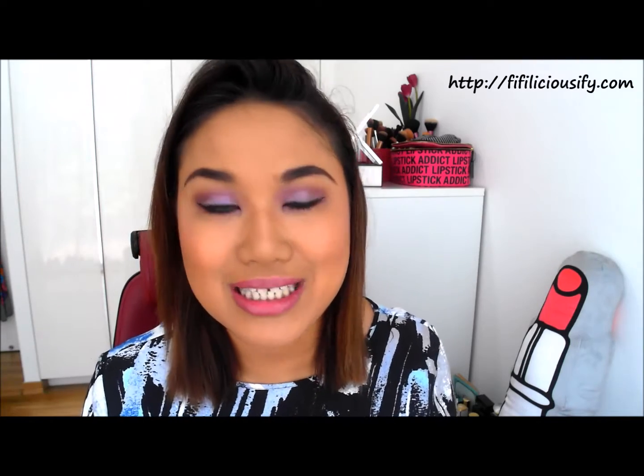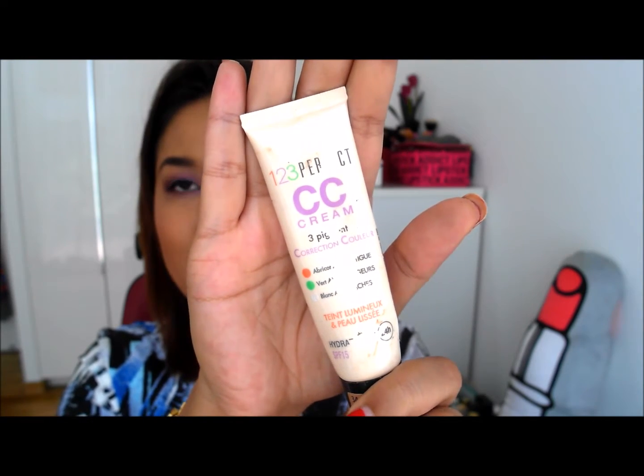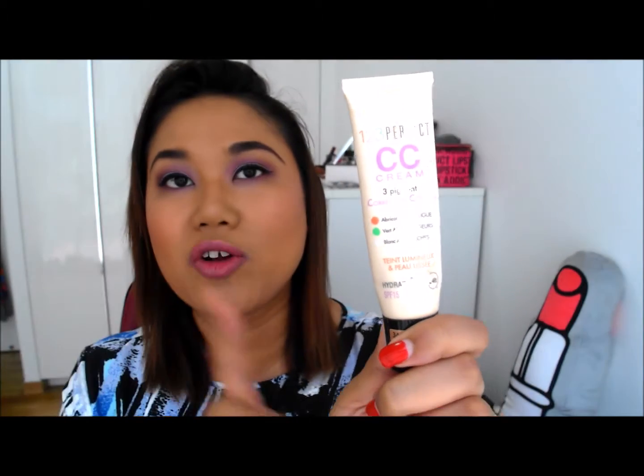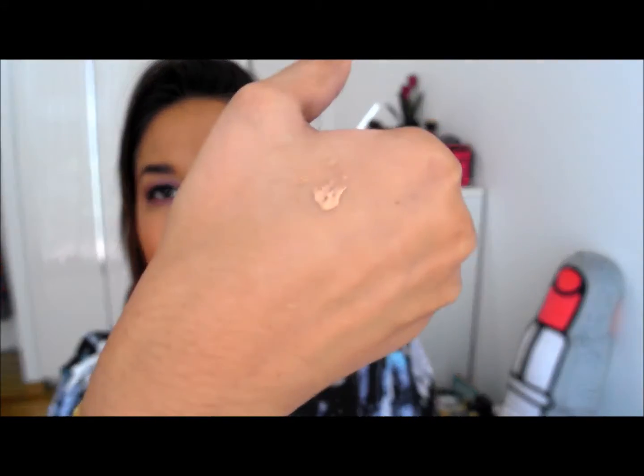I've got lots of BB creams and CC creams that I've used up over the past couple of weeks. The first one is actually one of my favourite drugstore CC creams and this is the Bourjois Perfect 123 CC Cream. I absolutely love this CC cream — it's one of my favourite drugstore products. I am in shade 34 and this is just a squeezy bottle. It actually lasted me a really really long time. It's very suitable for my NC40 to NC44 kind of skin, and this is the darkest shade they have. I really like it because it's very lightweight, very fuss free, and I use this to go to work every day.